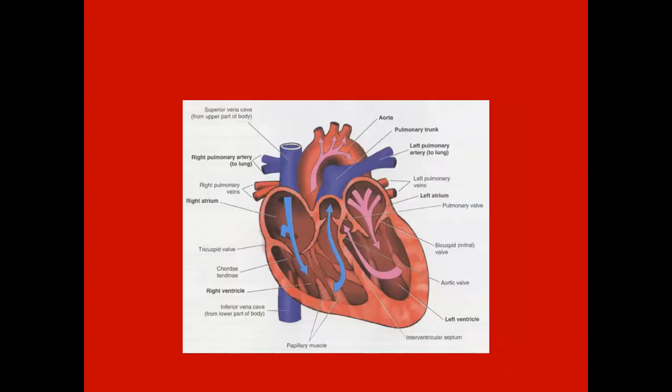Here's an internal view. The oxygenated blood comes in through the vena cavas, into the right atrium, through the tricuspid valve, and into the right ventricle, and out through the pulmonary semilunar valve out to the lungs.